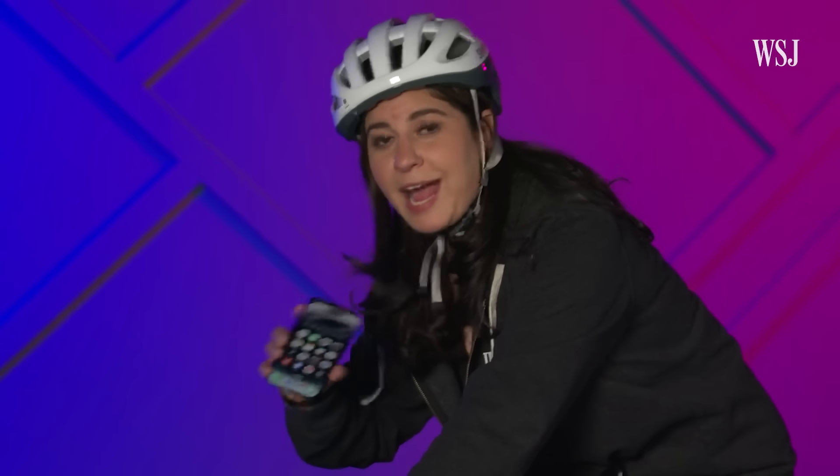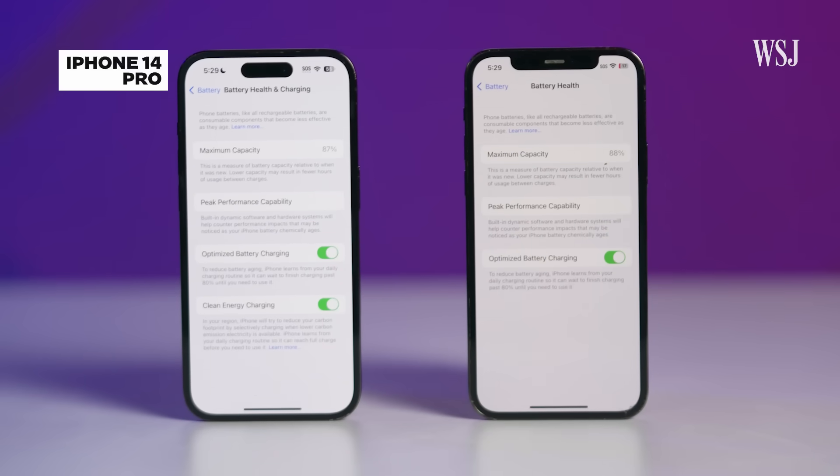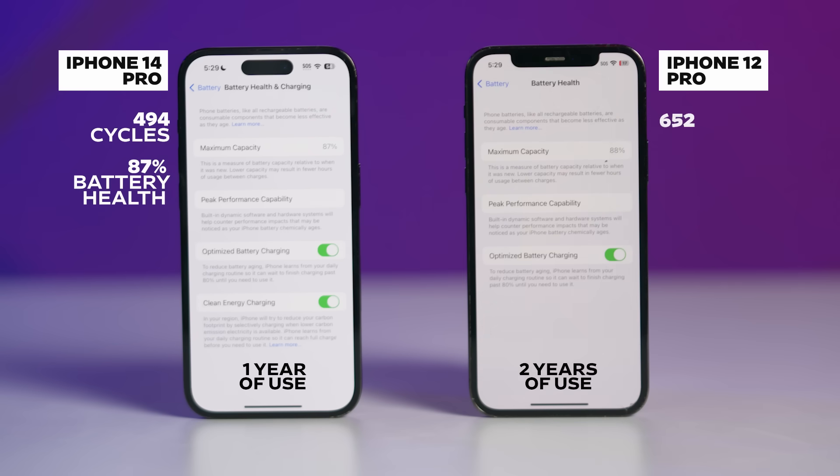Which brings me back to my iPhone 14 Pro — I had hit 494 charge cycles in a year, which makes me seem like a total phone addict, which obviously I am not. But I don't think I use the phone that much more than my iPhone 12 Pro, which after two years of use had 652 charging cycles and 88% battery health. But I had two leading theories about why the 14 expired quicker.